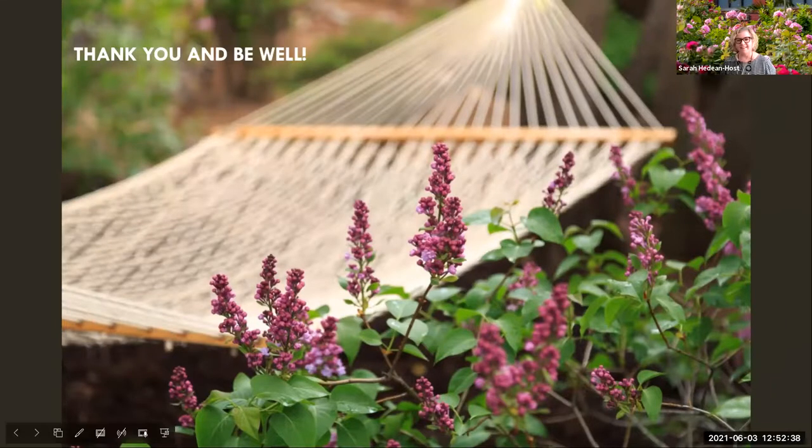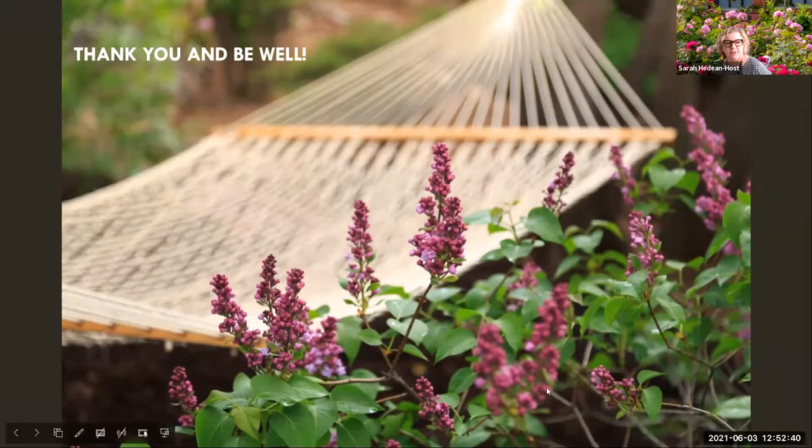Thanks, Sylvia — that was a wonderful talk. I love hearing the nuts and bolts part at the beginning to set the stage for the plants. Of course we love the plants, but the foundation is so important. We have some great questions in the chat. Can you recommend shade tolerant edibles that are ornamental?